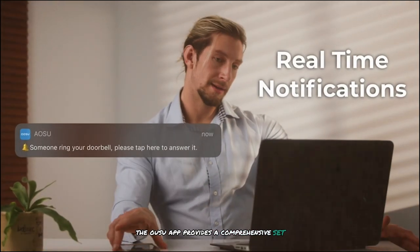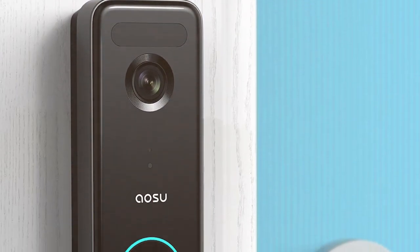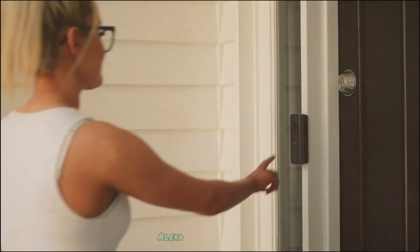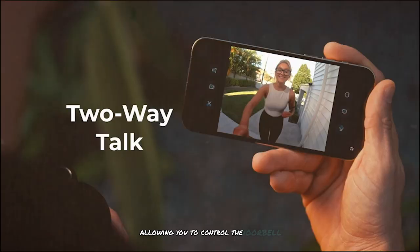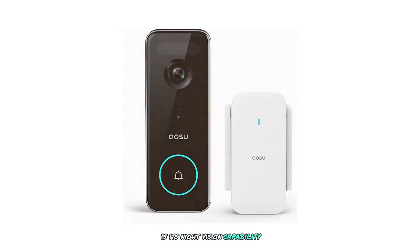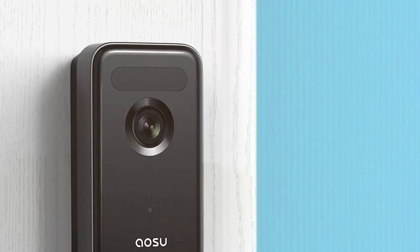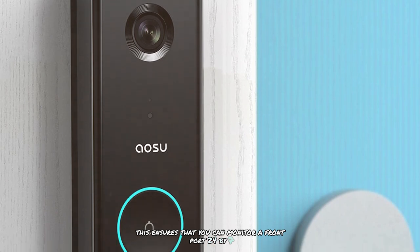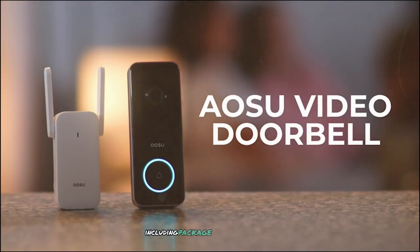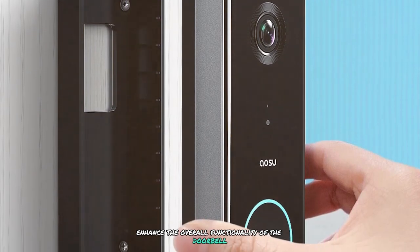The Aosu app provides real-time notifications, two-way audio, and customizable motion detection zones. You can set up activity zones to reduce false alerts, and the app integrates with Amazon Alexa and Google Assistant for voice control. The night vision capability delivers clear and detailed footage even in complete darkness thanks to infrared LEDs, enabling 24/7 monitoring. The Aosu Doorbell Camera Wireless also offers smart features including package detection and pre-recorded messages, enhancing overall functionality and convenience.